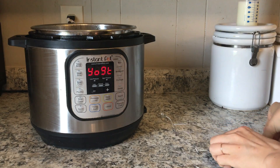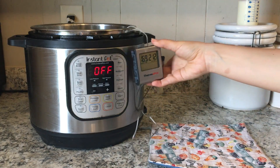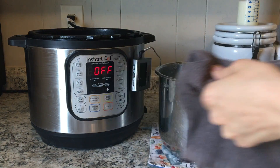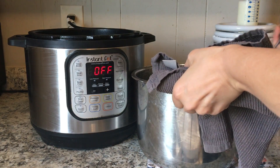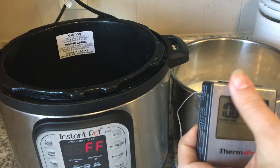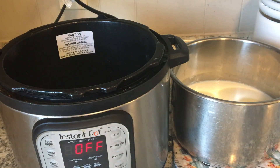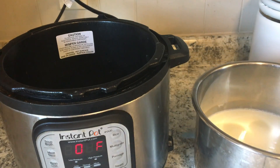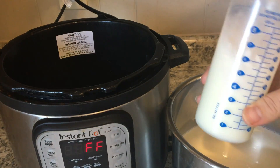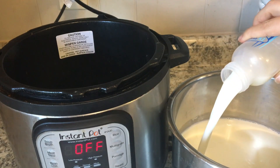The instant pot will beep and say 'yogurt' once that is finished. Take the insert out and put your thermometer in, because what we want is to bring down the temperature of the milk to about 100 degrees. Use whatever yogurt maker or instant pot you have — any instant pot should be able to maintain a temperature of around 100 degrees. If you have the yogurt setting, a low setting is preferred as you don't want to kill off any of the beneficial bacteria, since some strains will die above around 103 to 104 degrees. You can also use a sous vide, which works well too.